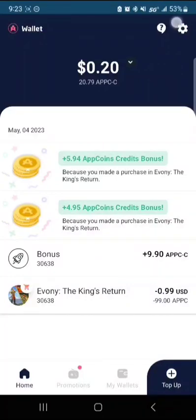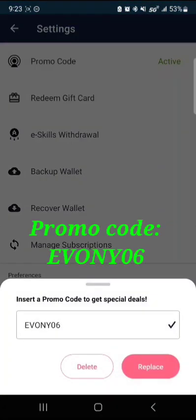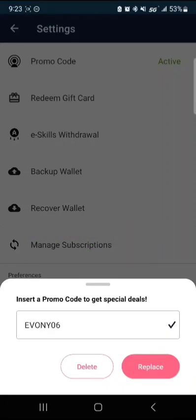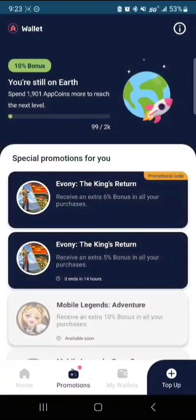To get the bonus, you'll tap the gear icon, go to promo code, and enter all capital EBONY06. That'll give you my promo code for six percent. If you come to promotions on a brand new wallet, you get an automatic ten percent bonus back, plus my promo code here is six.